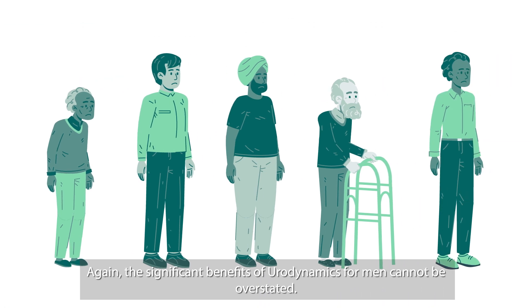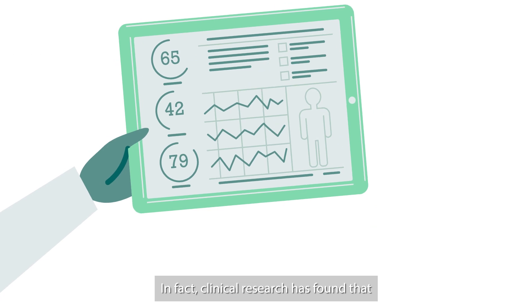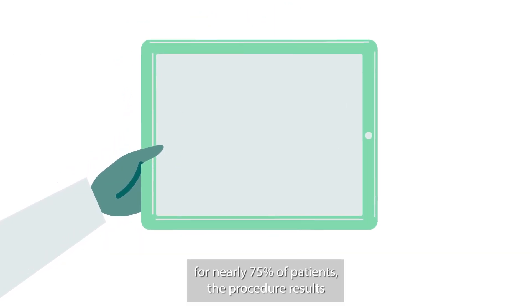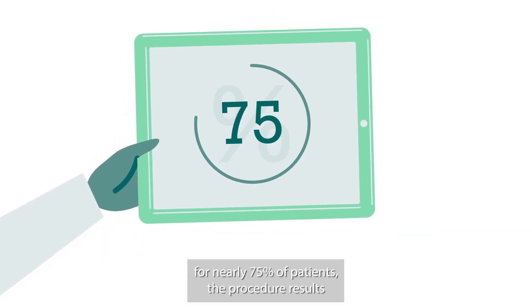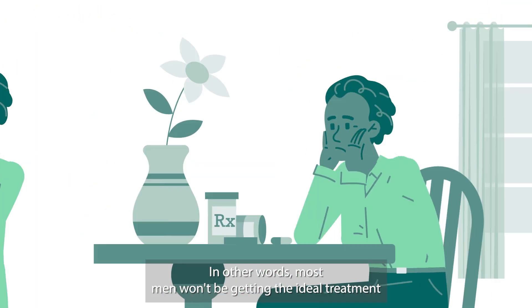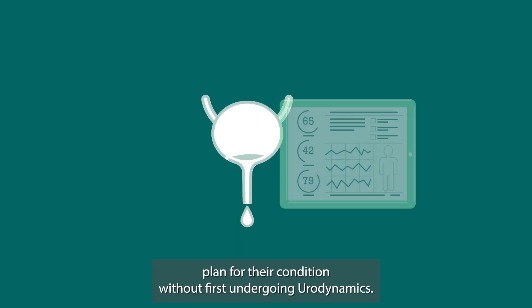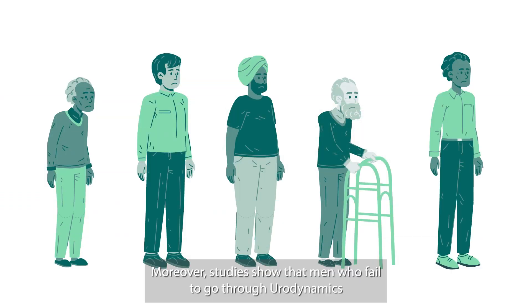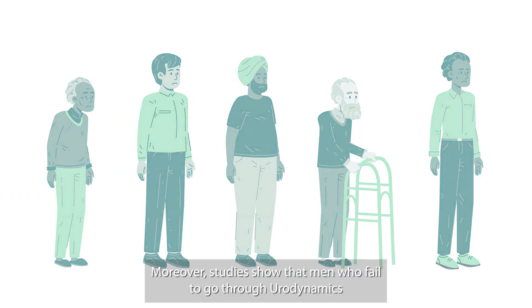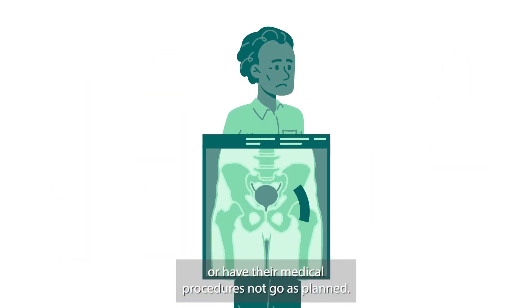The significant benefits of urodynamics for men cannot be overstated. Clinical research has found that for nearly 75% of patients, the procedure results in a change of diagnosis or course of treatment. In other words, most men won't be getting the ideal treatment plan for their condition without first undergoing urodynamics. Moreover, studies show that men who fail to go through urodynamics before treatment are more than 30% more likely to need re-treatment or have their medical procedures not go as planned.